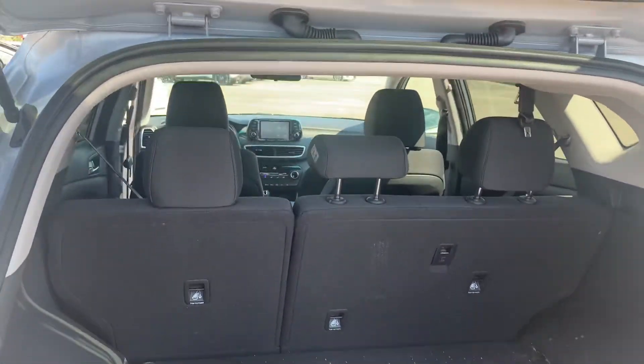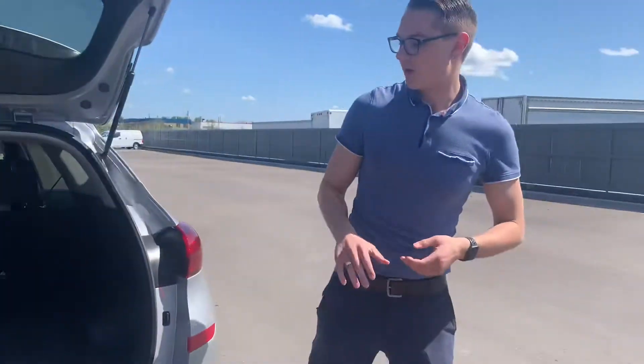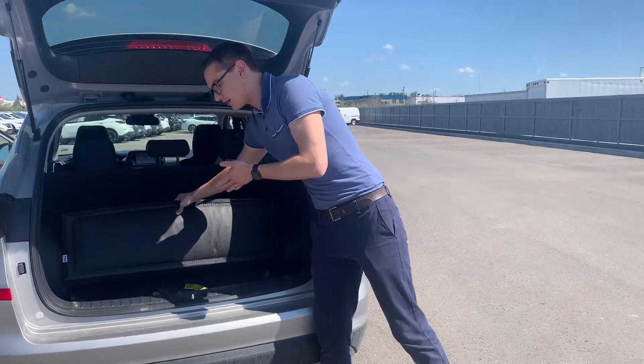Into the back, lots of storage space there for your cargo, anything like that. And even under here is your spare tire.